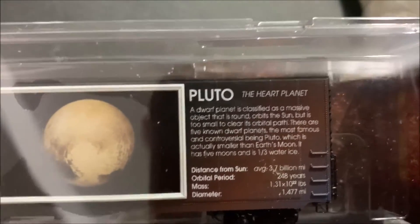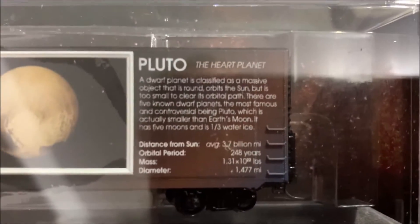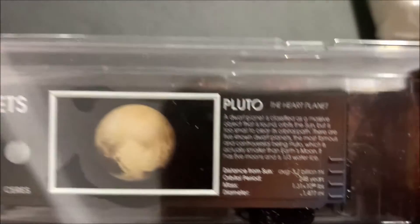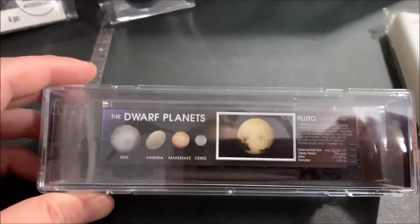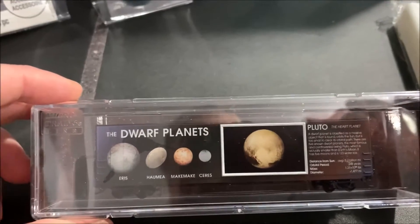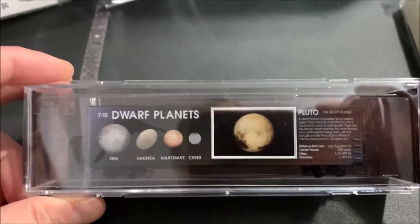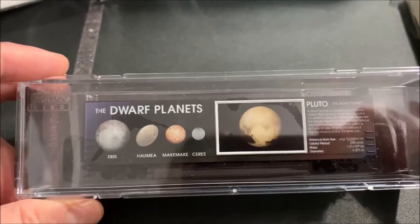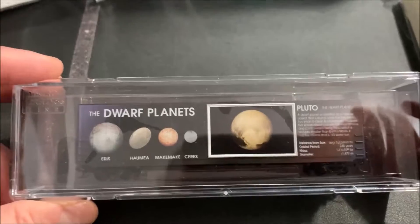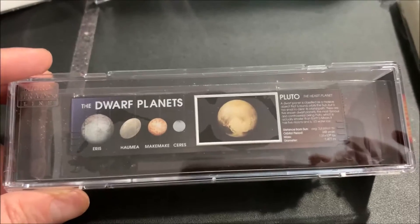Pluto has gone all over the place — from being a planet to not a planet — who knows what it is now. If you want to pause and read about Pluto on the car, you can. The car lights up; as far as I know for this set, Halley's Comet is the only car left to come in — it releases next month. I believe that'll be the last one for the set. When it arrives, I'll get the whole train out, put it on the track, light up all the cars, turn the lights off and see how it looks.